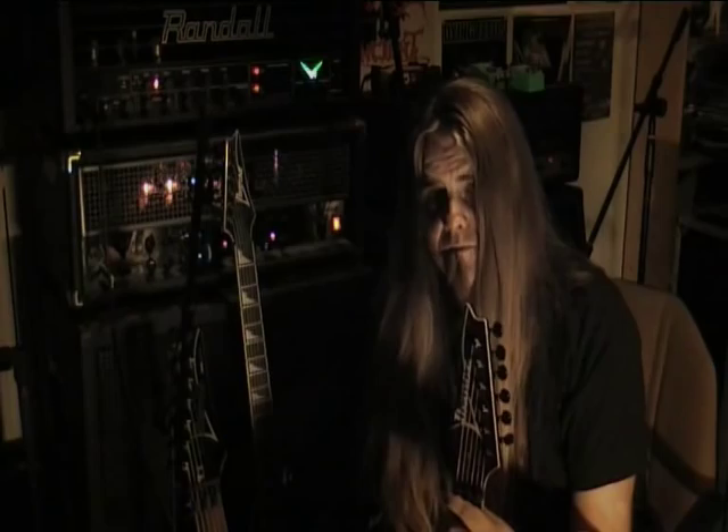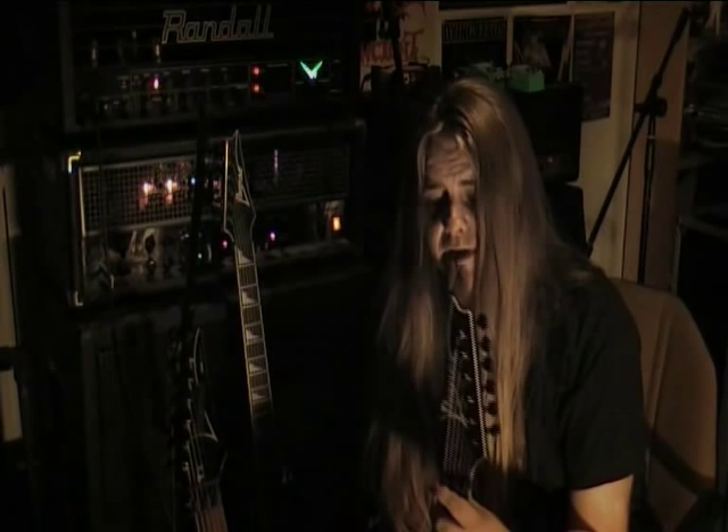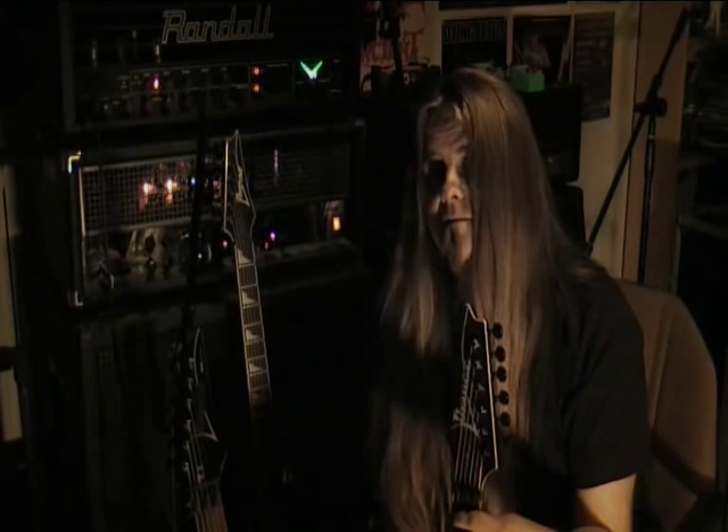Hi, I'm James. We're currently tracking guitars for the first Order of Apollyon album, which is entitled 'The Flesh.' As you can see, we've got a bunch of guitars lying around that we're using for tracking, mainly because we want to get different textures out of the guitars. I know that sounds like utter complete nonsense when you think of extreme metal and how all the guitars are so in your face and aggressive.